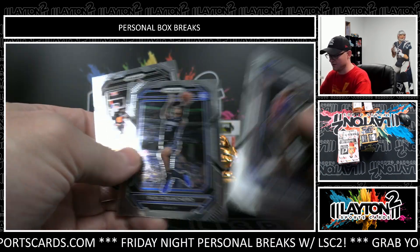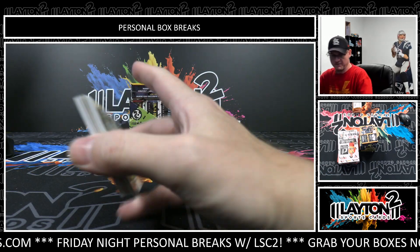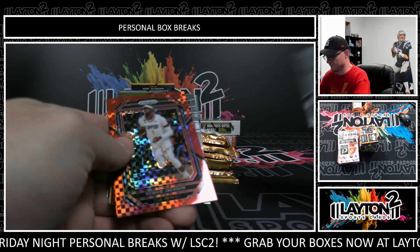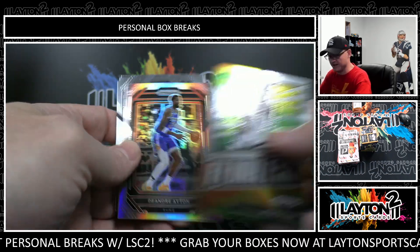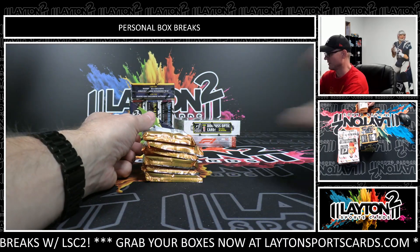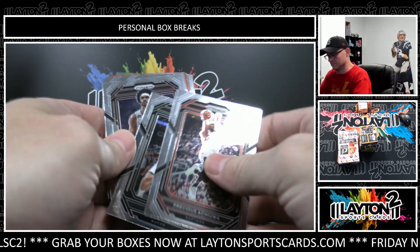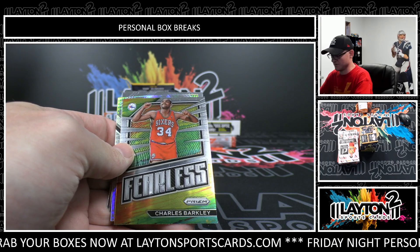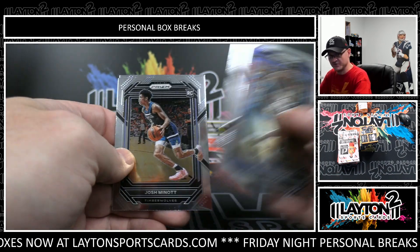Rodman and Paolo Banqueiro. You guys actually started a new case of it, so everything that's been pulled from that has been during these personals. Reggie Jackson, that is Red Power. This is 75. John DeAndre Ayton. Walker Kessler. Doug McDermott, Red Wave. Charles Barkley. Patty Mills, Hyper Prism. Josh Minow.